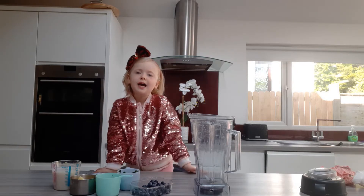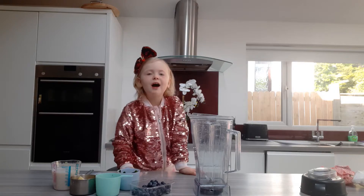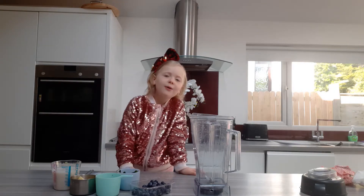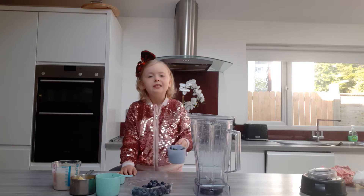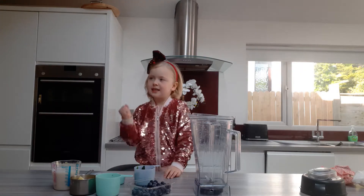Hi, my name is Hannah Floyd, and you know why I call it pineapple, mango, blueberry surprise? Because you can't see the spinach. And let's get started!